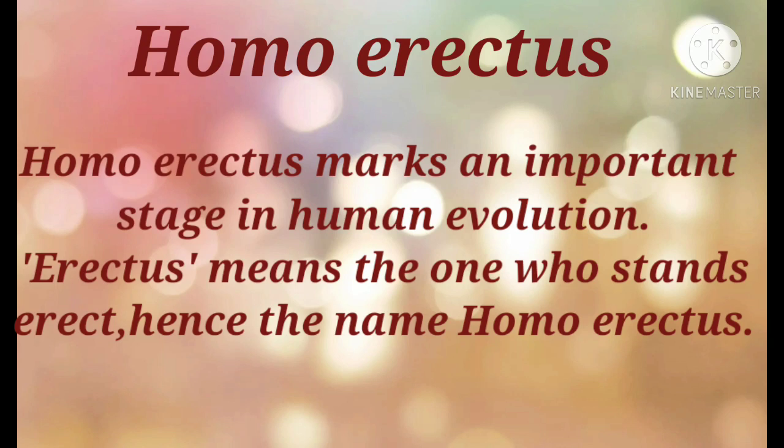Homo erectus marks an important stage in human evolution. Erectus means the one who stands erect, hence the name Homo erectus. Compared to Homo habilis, he had a more developed brain. Humans of the Homo erectus species lived in a group.